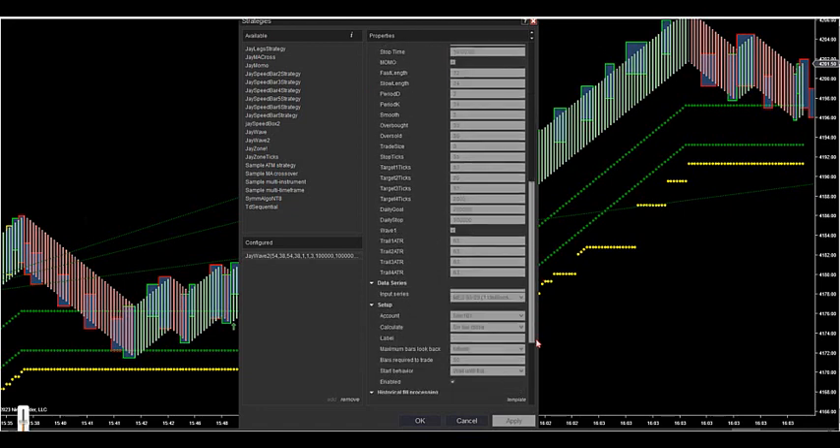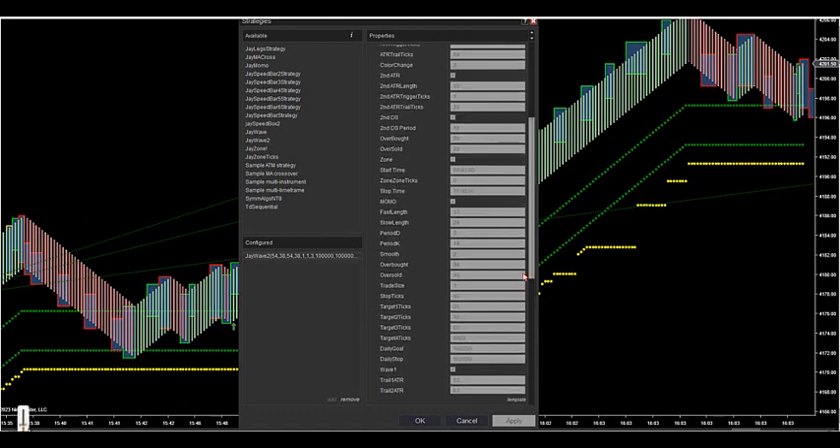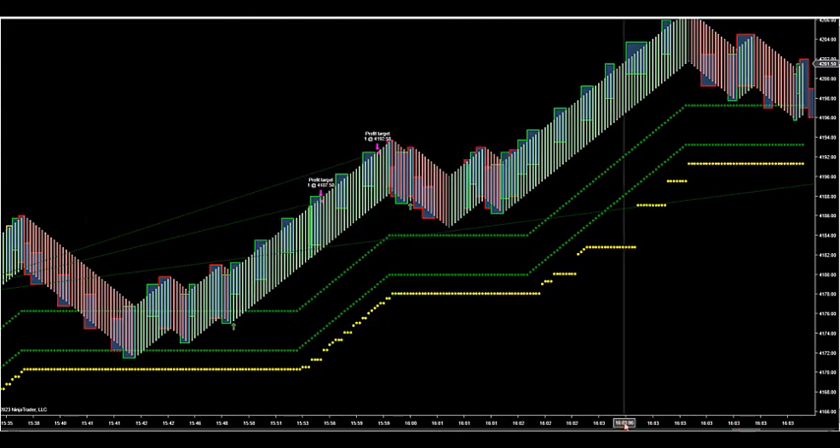I let the first 10 minutes after the open shake out a little bit. There's a time feature where it can start and stop. Start time is at 9:40, stop time is at 1600. So I let it shake out the first 10 minutes and it starts looking for trades.